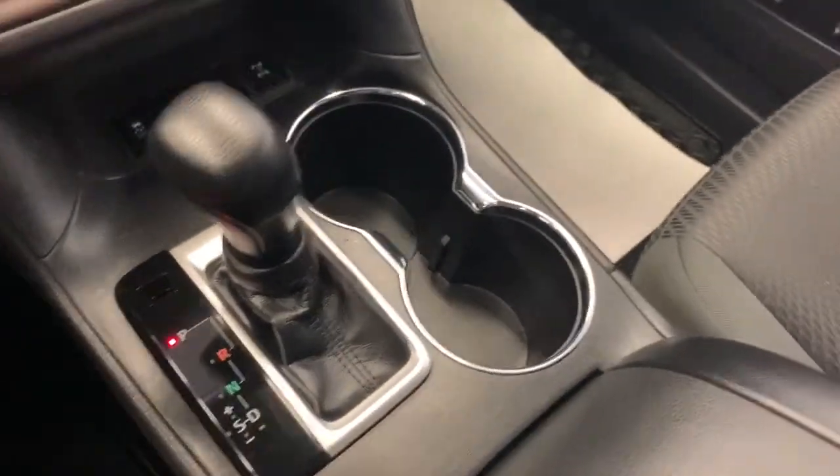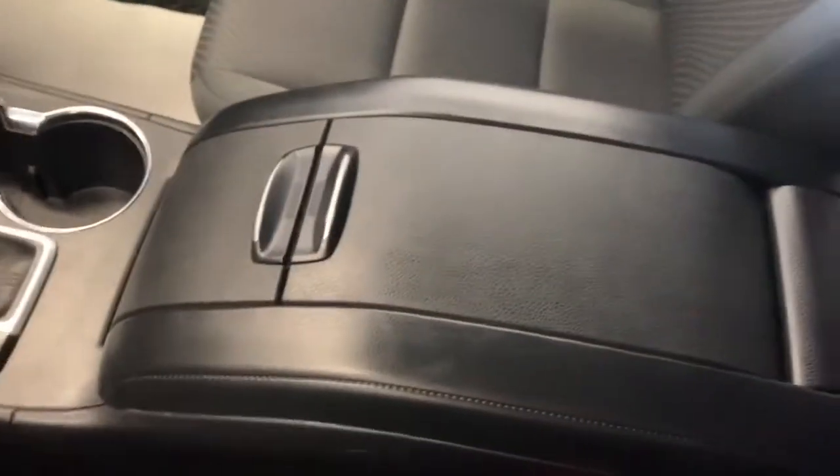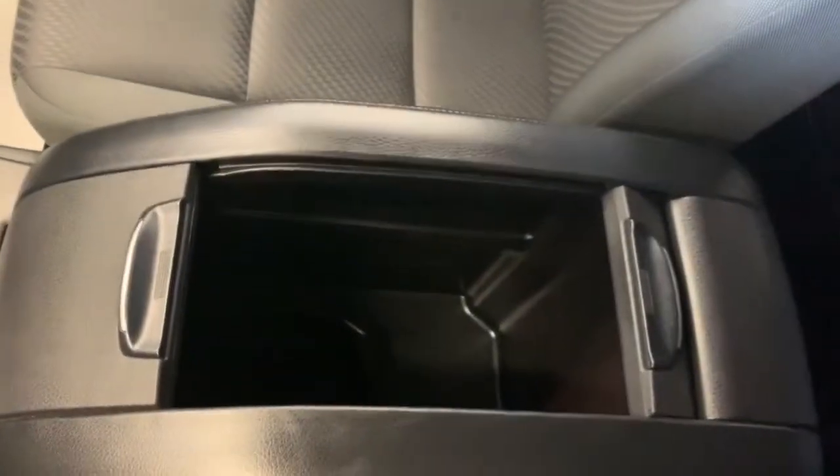Automatic transmission of course, and two big cup holders as well. The center console has a really cool design so you can open it from either side — just in case you need to access one side but not the other. It's a really nice design.